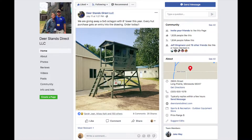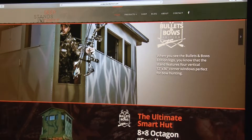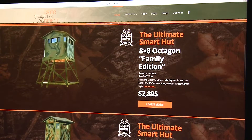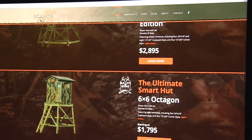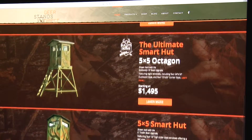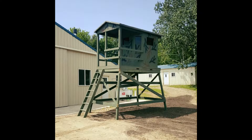I just wanted to give you a little heads up on one of the promotions that one of our partners is doing right now, and that's Jake over at Deer Stands Direct. If you purchase a hut from Deer Stands Direct, you will be entered in to win a 5x5 octagon with an 8-foot base. You can't beat that — a two-for-one deal. It's pretty cool.